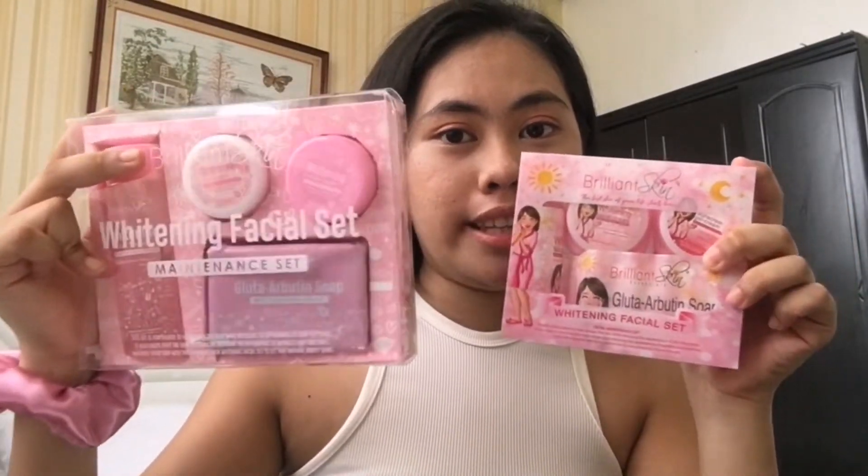For price: the old set, I bought from my authorized reseller at RFC Molino for 300 pesos. The new set, I bought on Lazada Laz Mall for 350 pesos, with free shipping because I bought it during the 7.7 sale. So for the price difference and what I can see — 50 pesos more — plus the packaging is much better and the items are bigger. The toner is larger and the cream and sunscreen also have more content. It will last me longer. I think it's worth it. When I first bought the old one, it was only about half full, but it still lasted me more than a month.